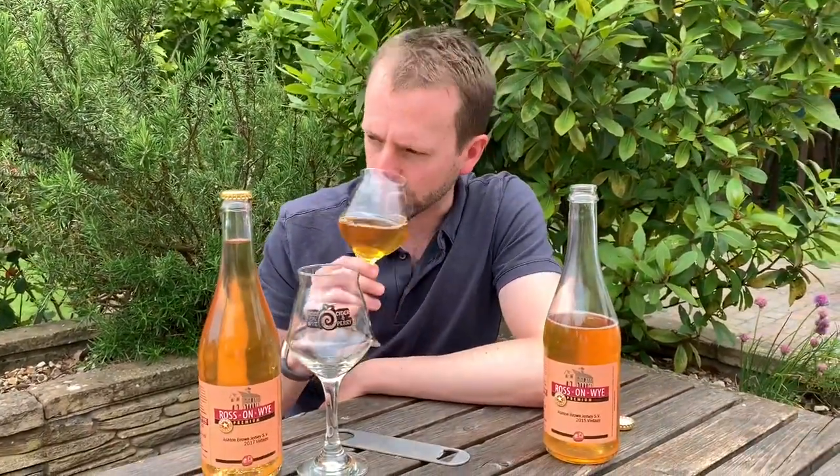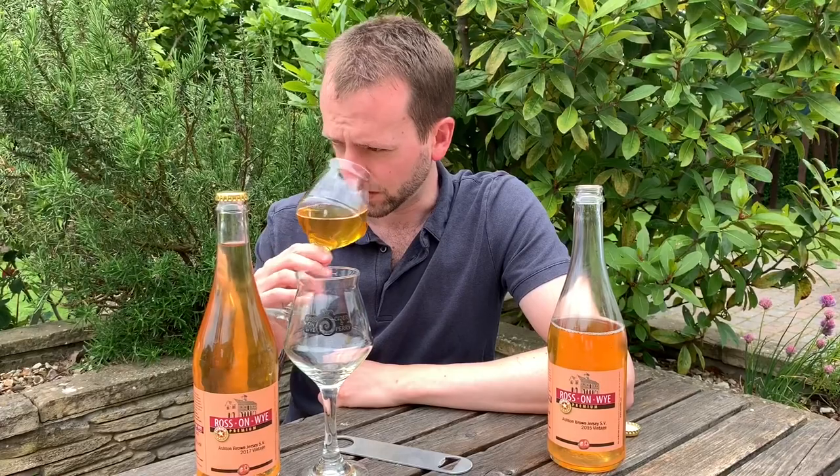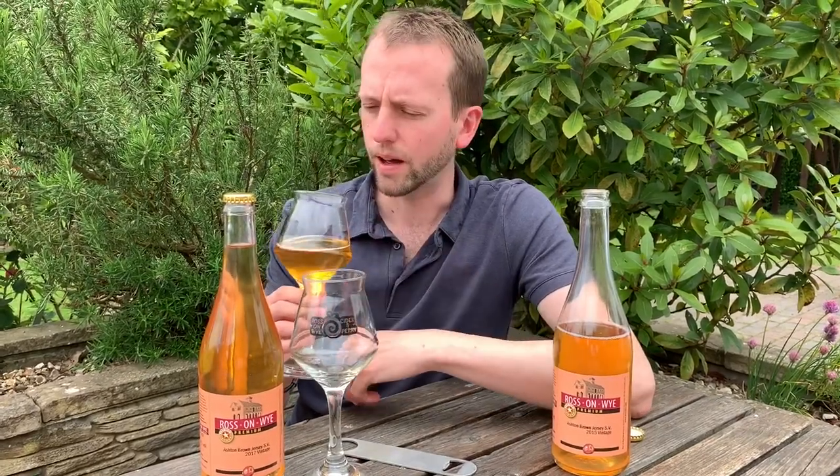That smells really mellow. When you get bittersweet apples like Ashton Brown Jersey, sometimes you get full-on tannin — lots of those phenolics like spice or medicinal qualities — but here it feels kind of gentle. Strangely smells a little bit sweet. It's definitely like clove and nutmeg maybe, but it's gentle.